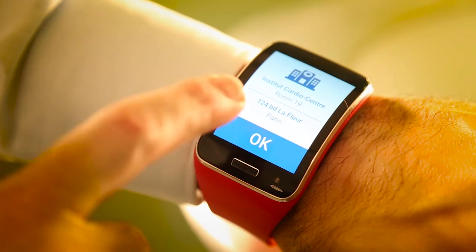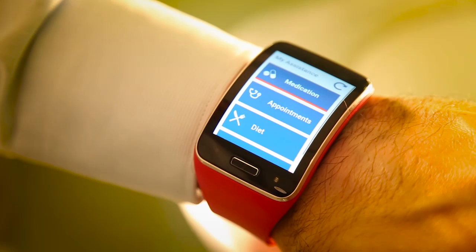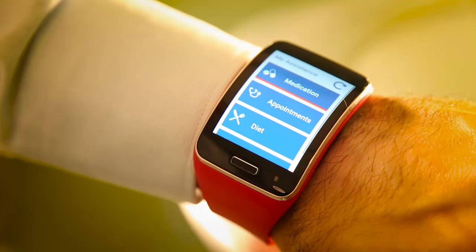On one hand, it will help patients to manage their health, and on the other hand, it will allow caregivers to validate they have done it.